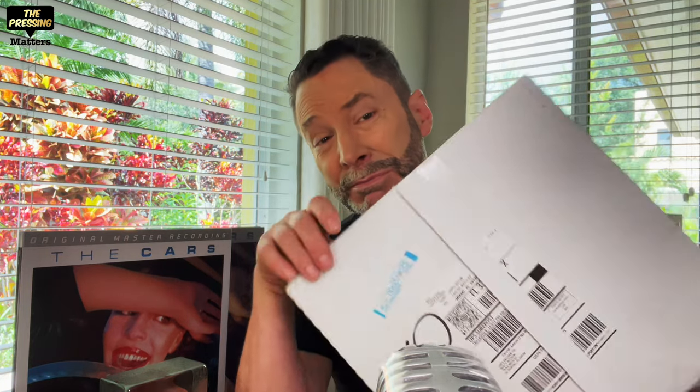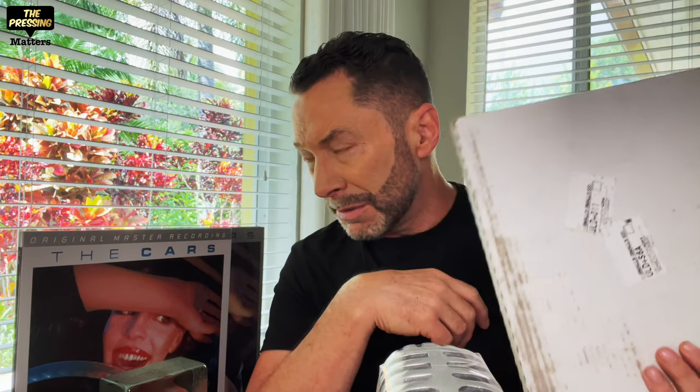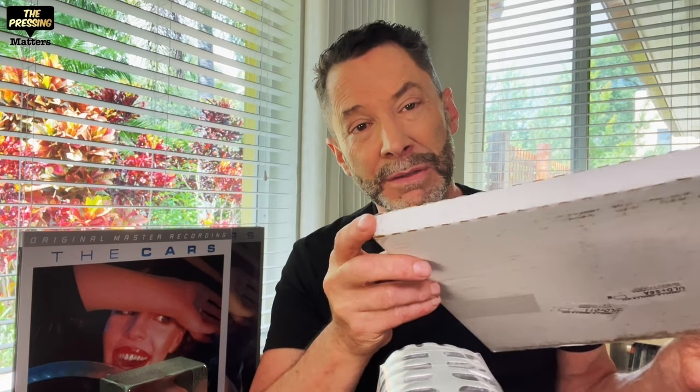The mailer this came in is not adequate. You've probably seen plenty of horror stories already. Mine arrived good enough that I didn't have to request a replacement, but they all had dinged corners because there's no protection whatsoever. This has to be changed if they're going to do an audiophile series.